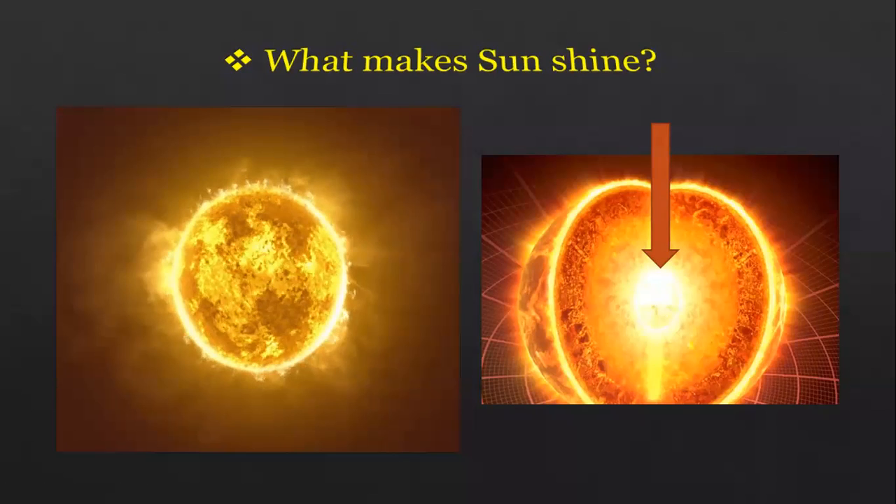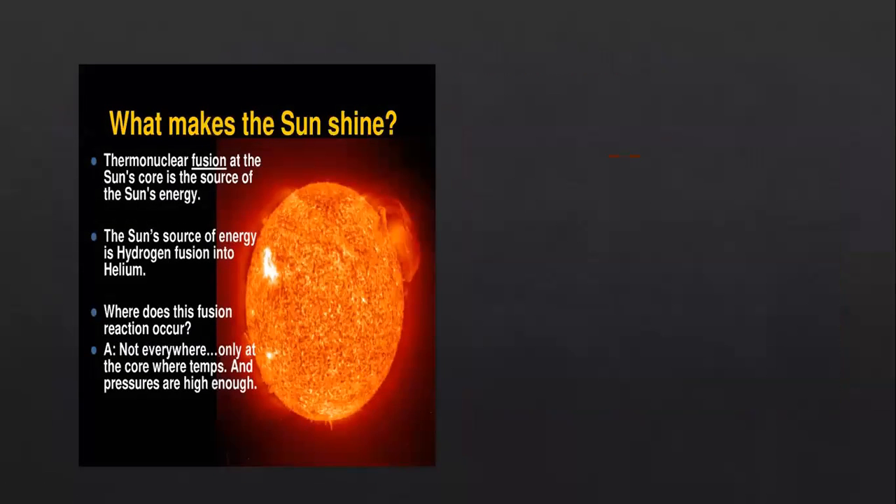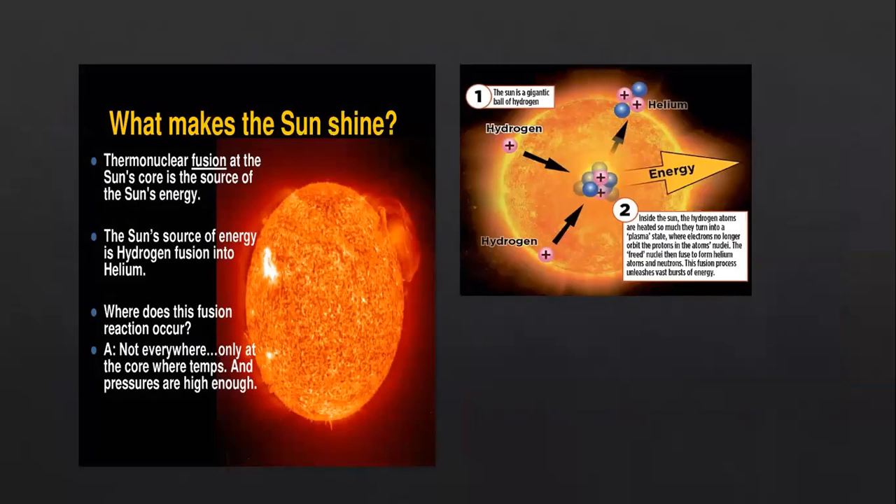The sun has two main components that make it shine. What are they? Hydrogen and helium. The sun has two main components — hydrogen and helium — and they produce a fusion reaction inside the sun's core. They are the source of the sun's energy.